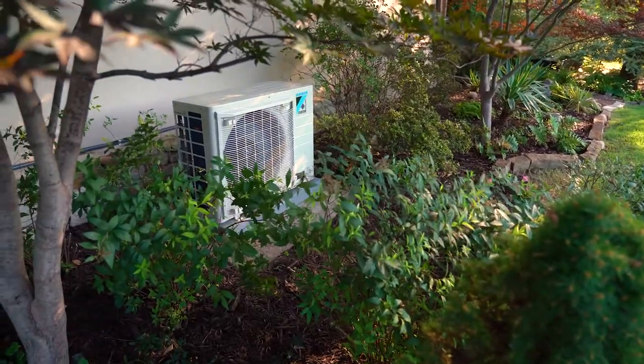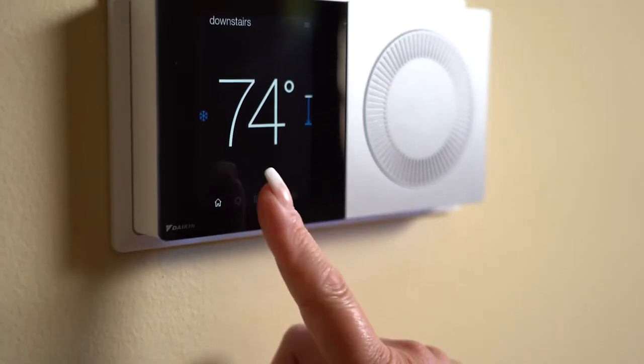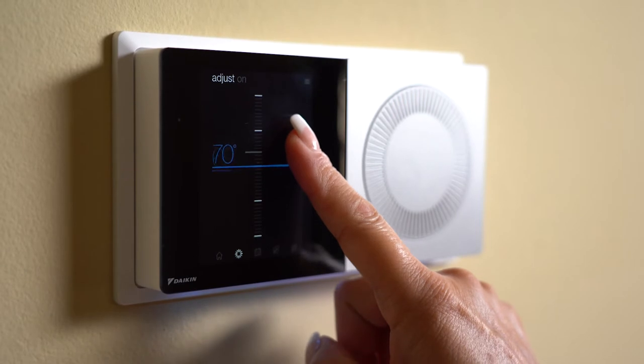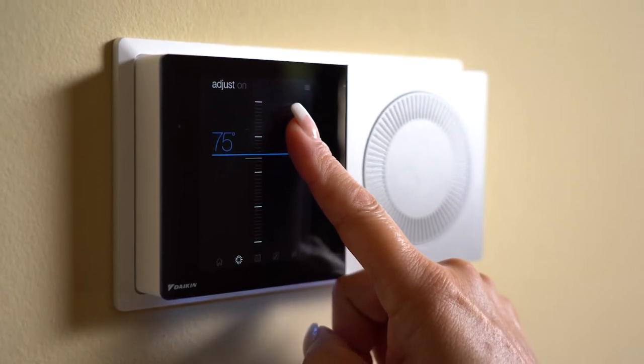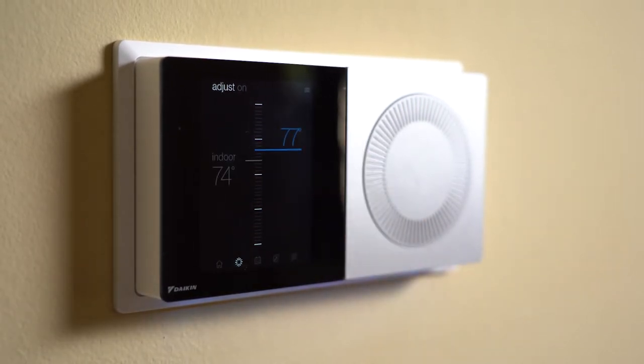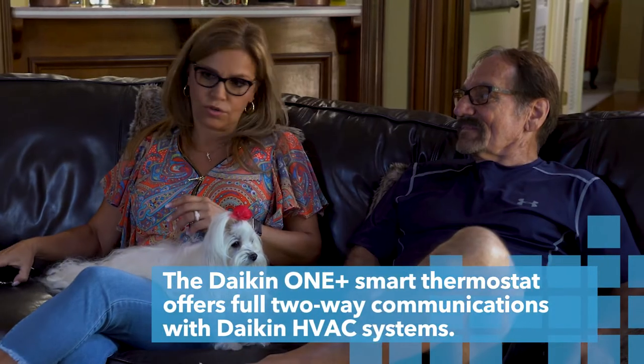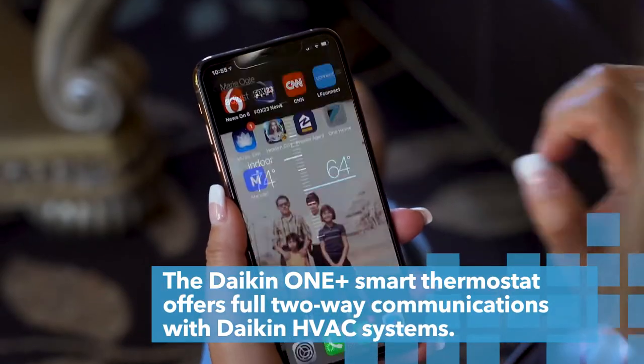And the Dyken 1 controller looks absolutely elegant and is easy to use. I love the option of being able to control it from my phone. Sometimes we're just sitting down watching TV and I want to change the temperature — I just grab my phone and do it. I don't have to get up.